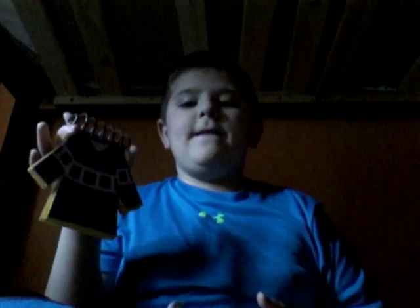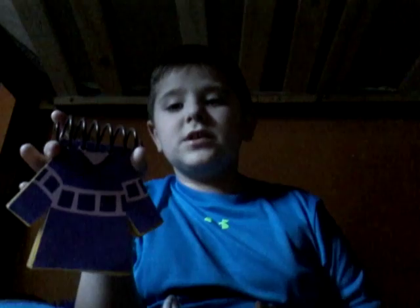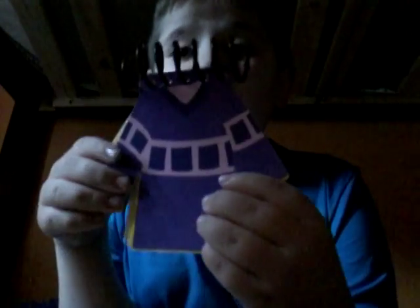Next we have Jill's purple shirt notebook. It has a purple square. Can you see this?